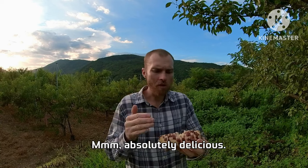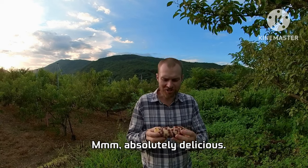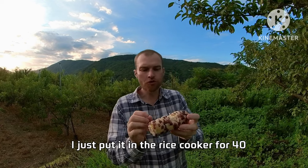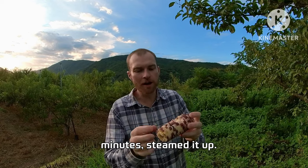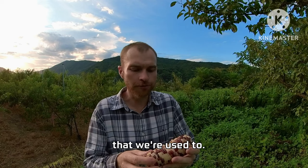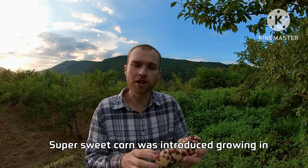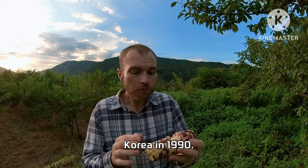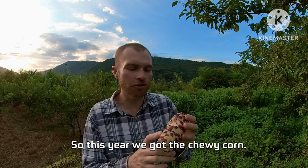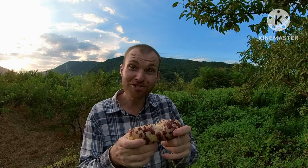Absolutely delicious. This is the corn we just picked — I put it in the rice cooker for 40 minutes and steamed it up. I should mention that chewy corn is nowhere near as sweet as the super sweet corn we're used to. Super sweet corn was introduced to Korea in 1990. We grew it last year, but this year I wanted to try more Korean-style food, so we got the chewy corn. Next year we're going back to super sweet corn, but this is actually really good.